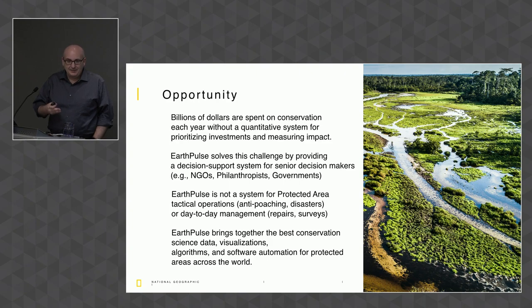EarthPulse is not a system for tactical operations. If you're a ranger doing anti-poaching operations, there are other systems for that. If you're doing day-to-day management, repair, or maintenance, that's also not us. We do the longer-term strategic reporting and proving the impact of investments, and we're going to do that by bringing together the best science, visualizations, algorithms, and automation — to provide this as a service for every protected area.